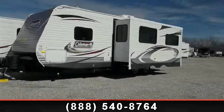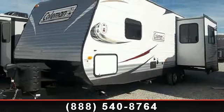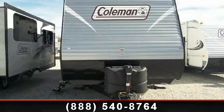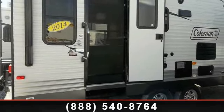Travel in style with this 2014 Coleman Quartz 240RL. Whether you are planning on vacationing, adventuring, or just relaxing, this travel trailer does it all. This unit is perfect for those looking to maximize fuel efficiency but maintain all of the conveniences of a well-appointed, feature-packed RV.